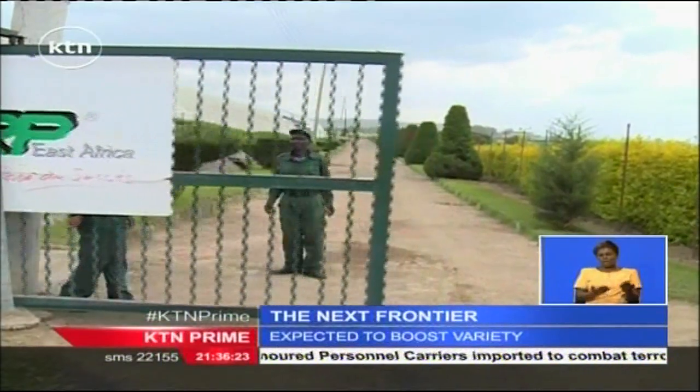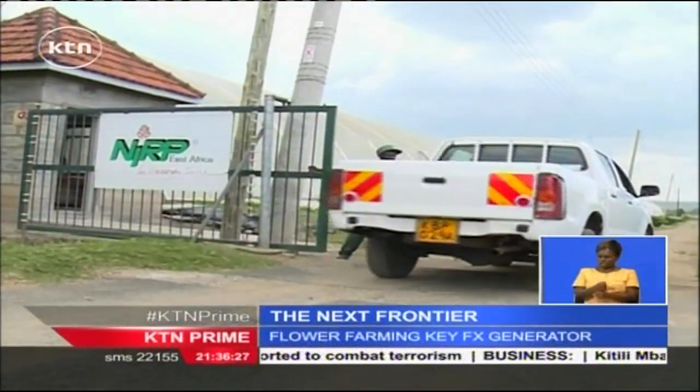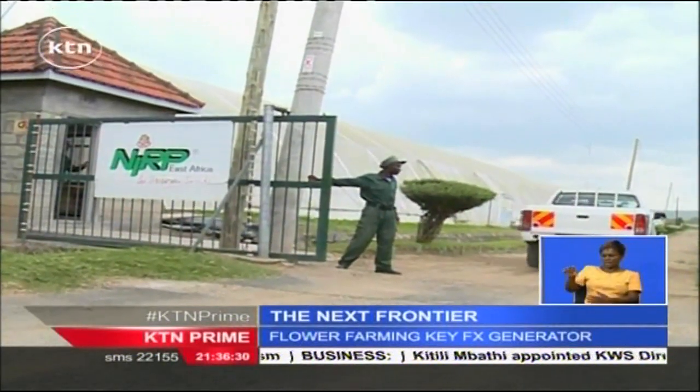Welcome to NAP East Africa, one of 15 companies in Kenya that are involved in research, breeding, selection and marketing of new cut-rose varieties.